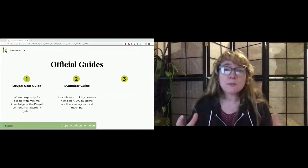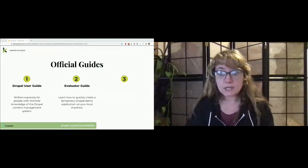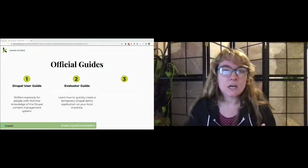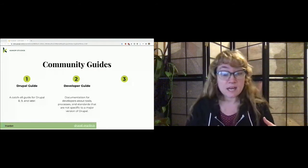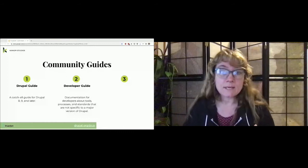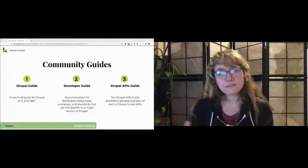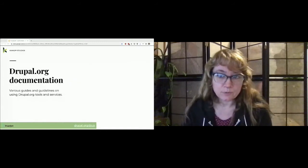Community guides don't have that editorial process and can be edited freely by anyone in the Drupal community — a great way to give back. There's the Drupal guide as a catch-all for Drupal 8, 9, and later. Developer guides cover tools, processes, and standards specific to certain parts of Drupal. And API guides provide a general overview of Drupal core APIs — API stands for Application Programming Interface, the part of the server that receives requests and sends responses.